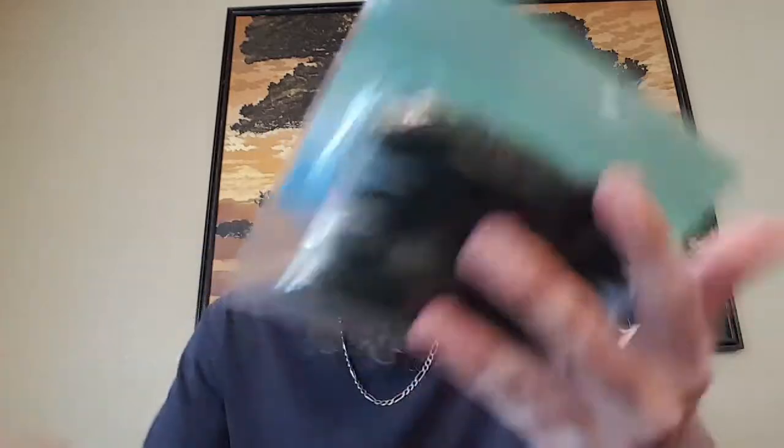Gary Yamamoto Senkos — I can't say anything bad about these other than they're extremely soft and you go through them like crazy. This color is watermelon red and green — I've had a lot of good luck on watermelon red colors. And a package of hooks. To go with the craws we've got some eighth ounce bullet weights — you can rig these Texas style or use them with a trailer. Believe it or not that's $80 worth of baits.